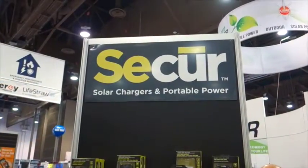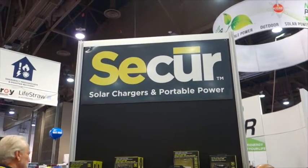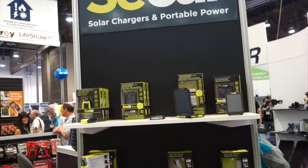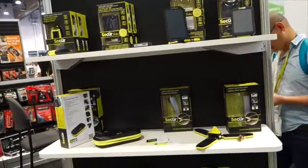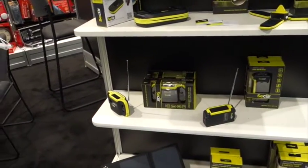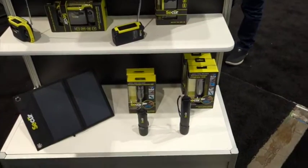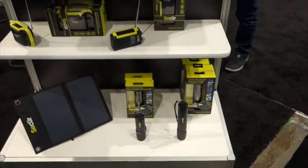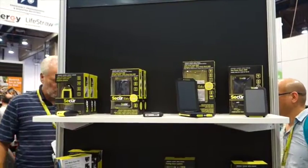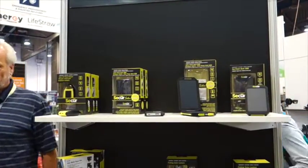The coming thing, and something we in Nevada do use already, is solar power. Here are some items — looks like you can get a solar power radio and flashlights, and you can charge your phone and everything else with Secure.